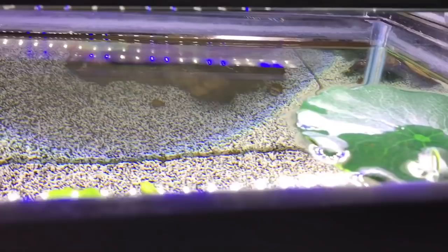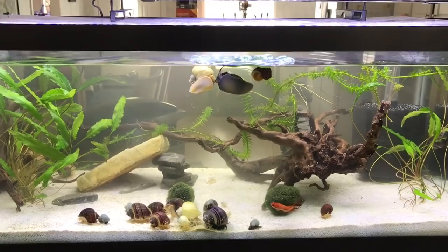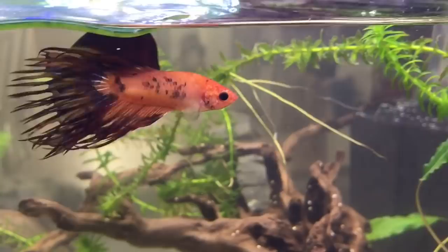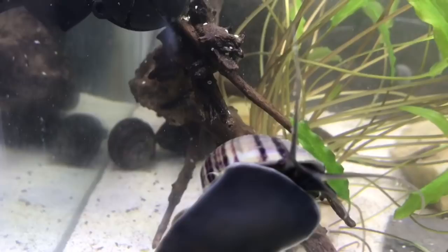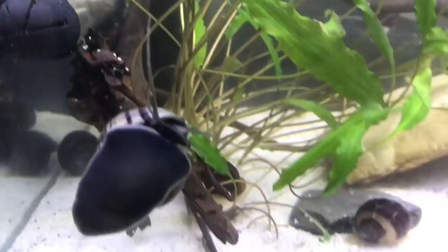Our last tank is the 20-gallon long breeding tank for our snails. A lot of people were asking why we don't have the water level all the way up — that's simply because the snails need to be able to get out of the water to lay their eggs, so we keep the water level lower. In this tank we have our betta fish Blaze, some cories at the back, and a synodontis decoris catfish who we very rarely see. The tank is a little cloudy right now because I've just fed them a lot of food, which can cloud the water depending on what I'm feeding.